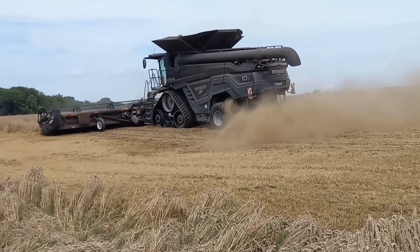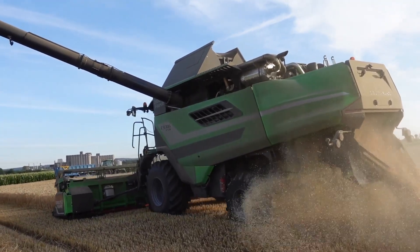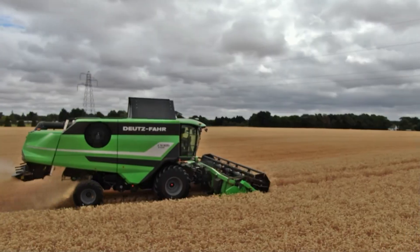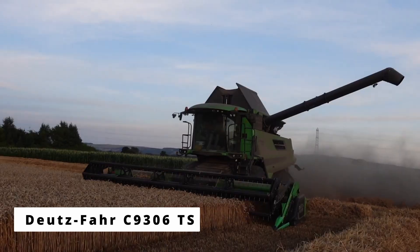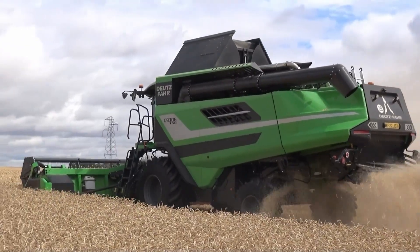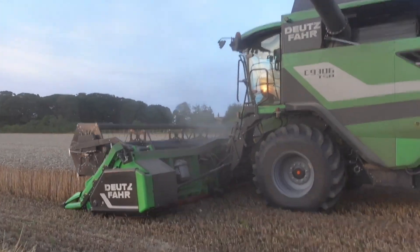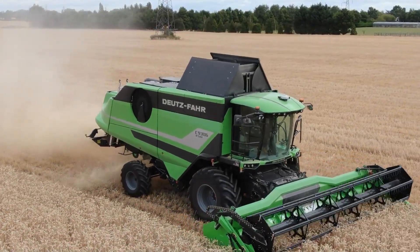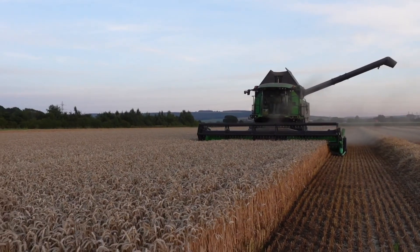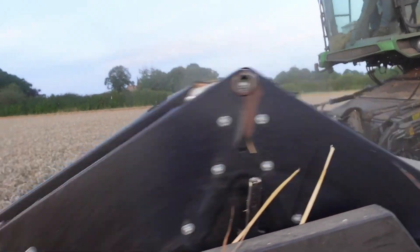But while Fendt builds the future, one legendary German name continues to prove that innovation doesn't always mean reinvention — sometimes it means refining perfection. The Deutz-Fahr C9306TS, the reliable powerhouse. For decades, Deutz-Fahr has been the quiet achiever of German agriculture, building machines that are tough, efficient, and made to last. And the C9306TS? This is their masterpiece. This six-shaker combine doesn't boast flashy AI systems or chrome finishes. Instead, it wins farmers over with reliability, consistency, and a whole lot of clever engineering.